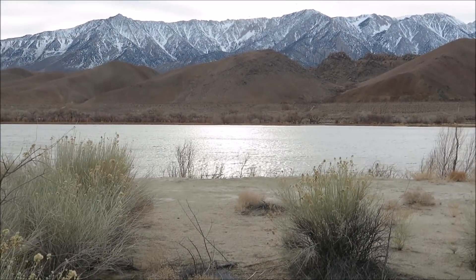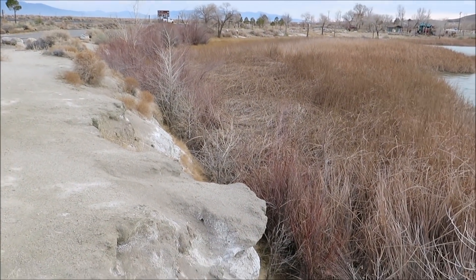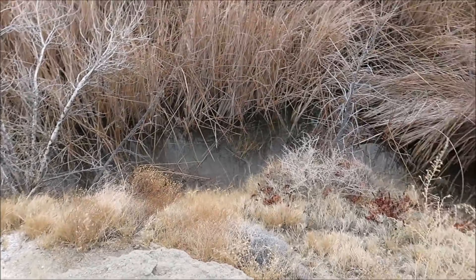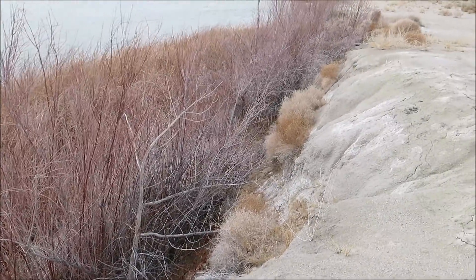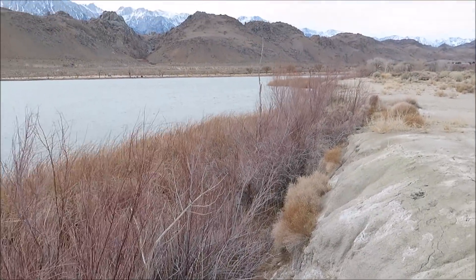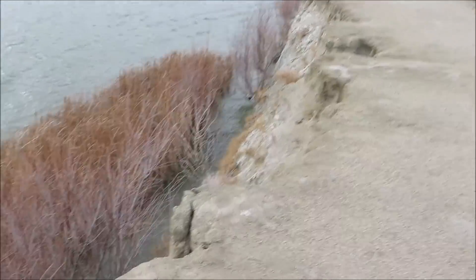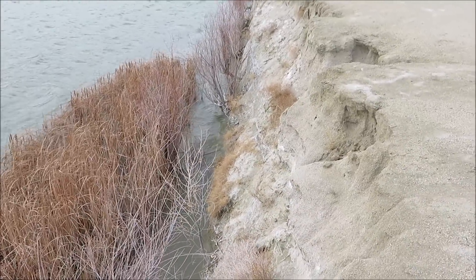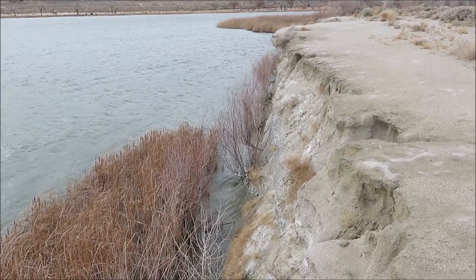Right here in front of me you've got a good view of it. I'm about eight feet above the water. This is the fault scarp from that earthquake.